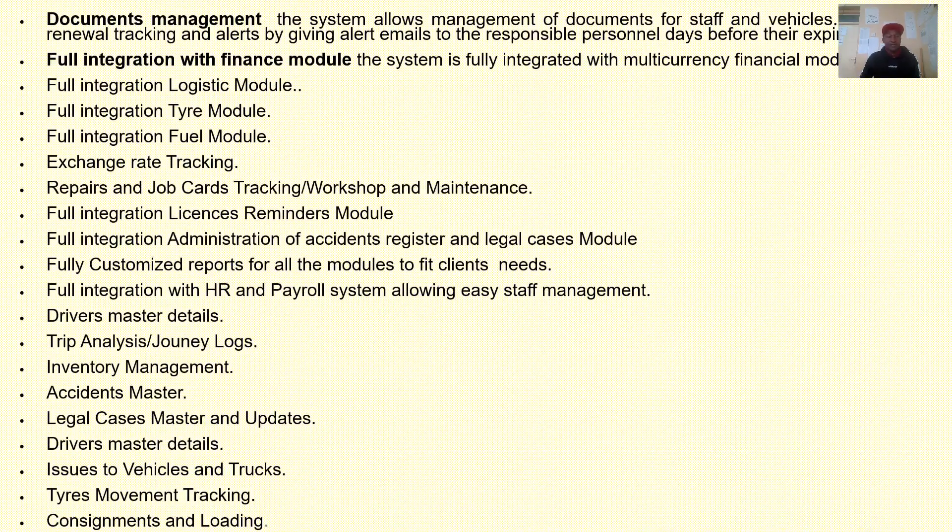One of the functionalities of this system is to ensure document management. The system allows management of documents for staff and vehicles. It can give alerts via emails or SMSs on the expiry of documents. It can also be fully integrated with the financial module and supports multi-currency.